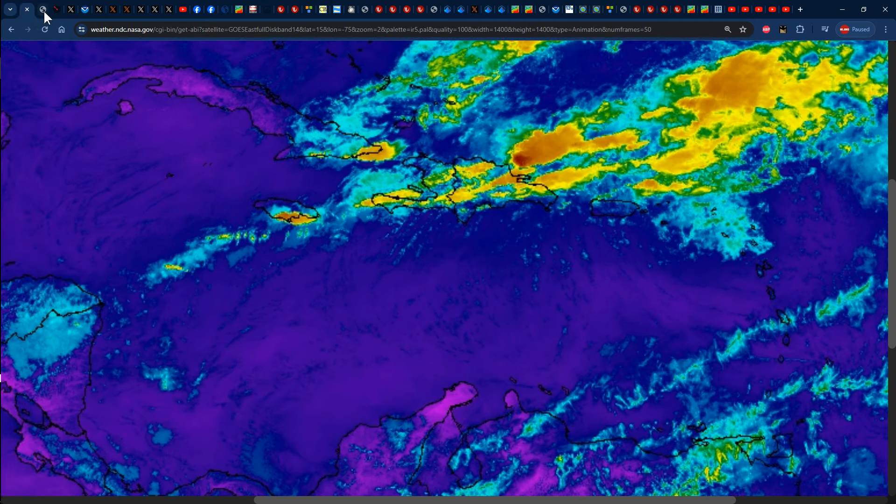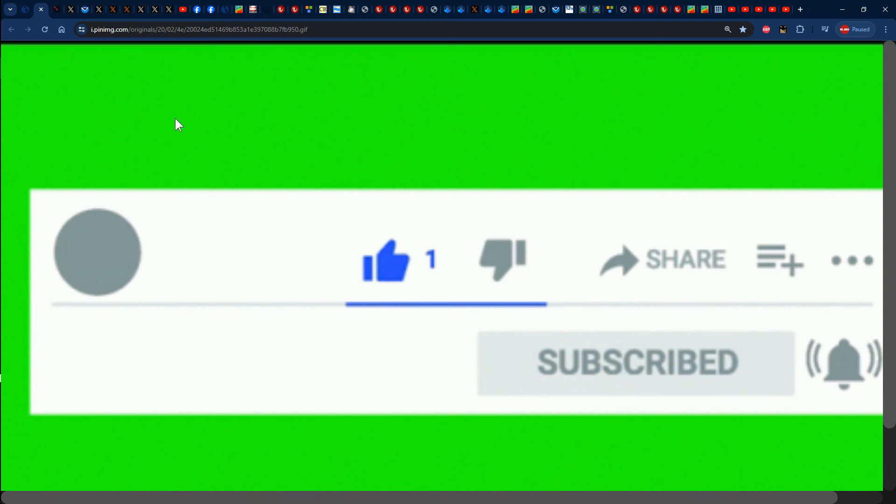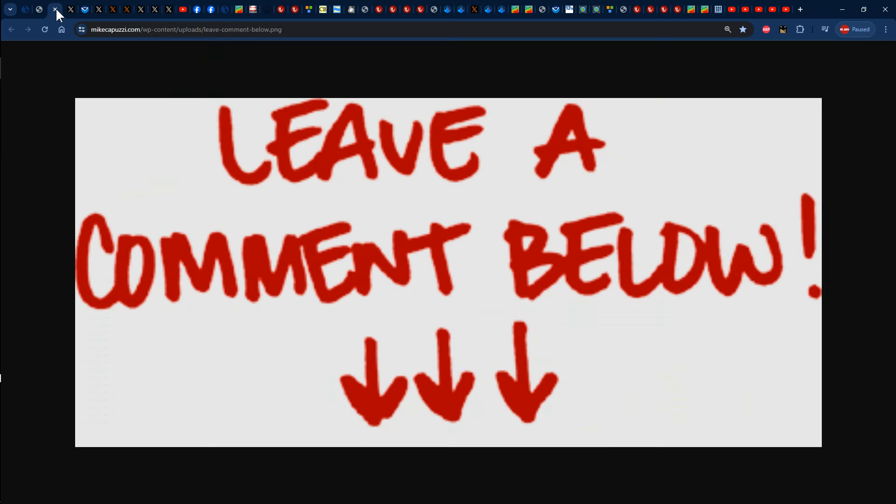Now before we jump into it, please ensure that you guys liked the video, shared, subscribed and tapped the notification bell so that you've been notified every time I post a brand new video. Feel free to leave a comment down in the comment section letting me know what the weather has been like in your area recently. Also feel free to ask any other related questions that you might have about the forecast during your specific area.